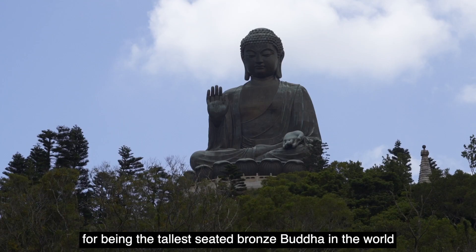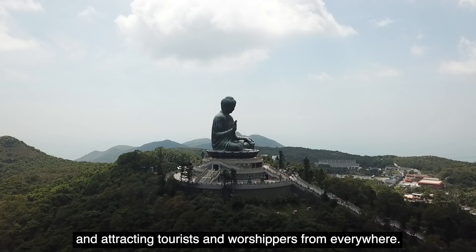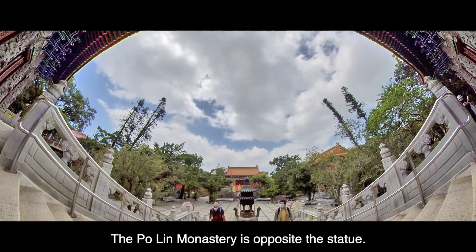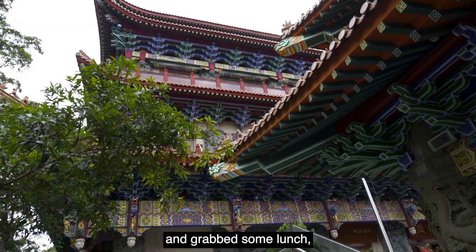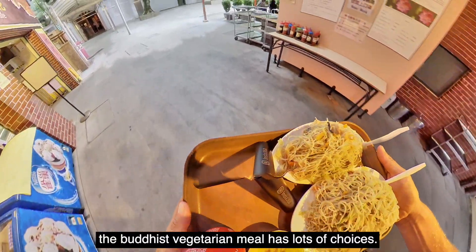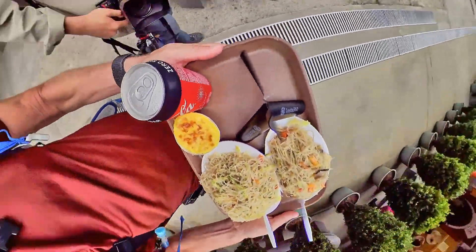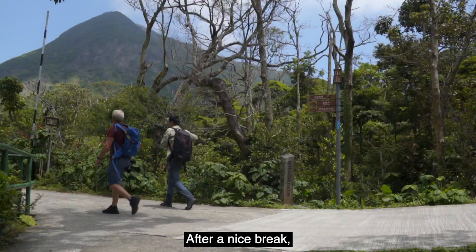The big Buddha holds the record for being the tallest seated bronze Buddha in the world, attracting tourists and worshippers from everywhere. The Pauline monastery is opposite the statue. We quickly toured around and grabbed some lunch — the Buddhist vegetarian meal has lots of choices.